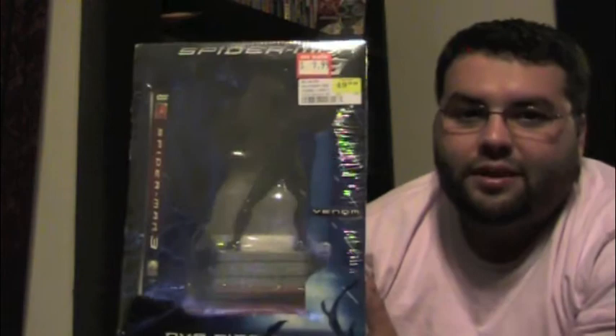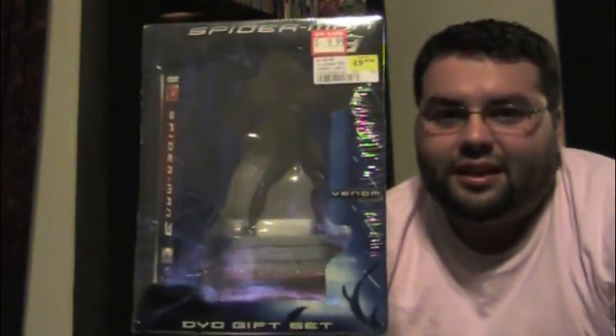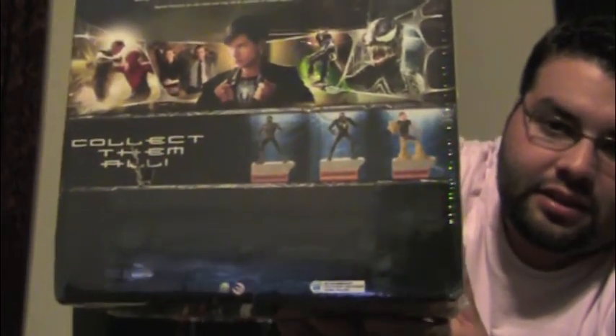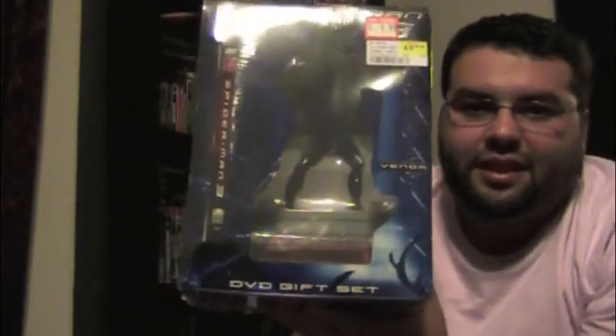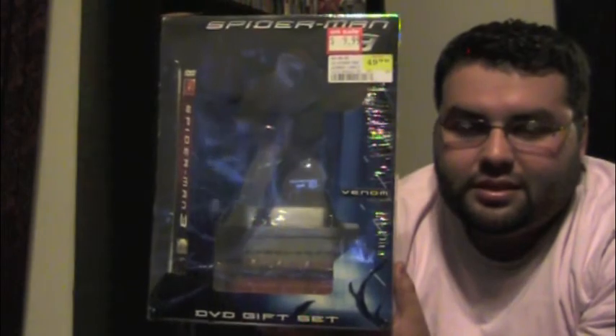I don't know if I'll actually try and get the other two figures from the set, just because the figure itself doesn't look that good — I just don't like the stand that it's on. Seeing the picture on the back, it looks like he's on the edge of a building, and all three of them are like that. It just doesn't look that good to me, so I probably won't be buying the other ones in the set.